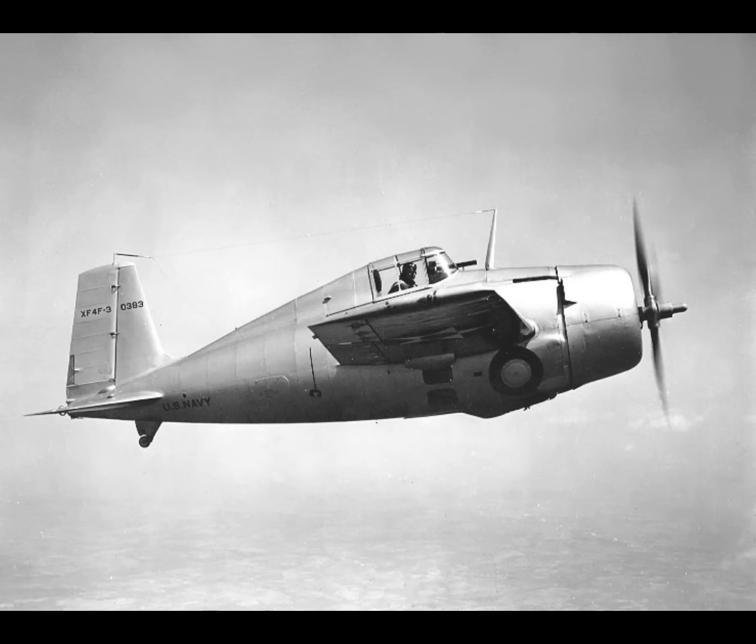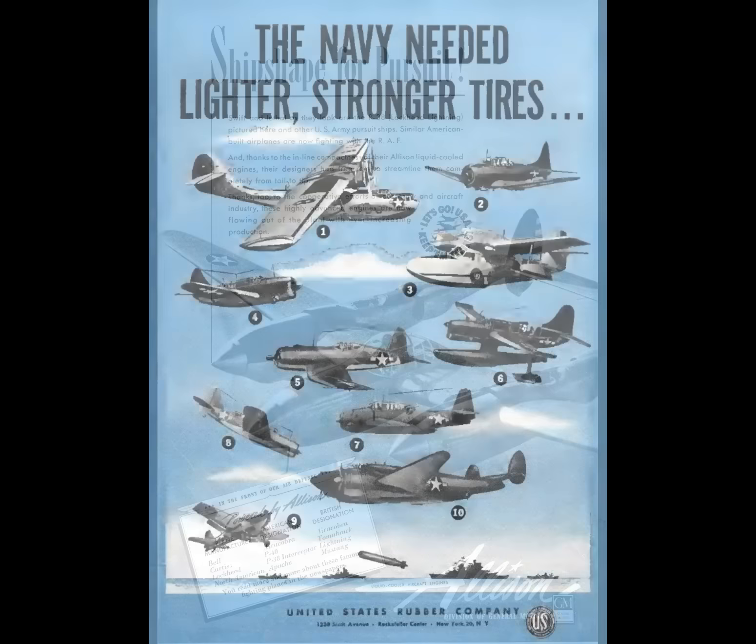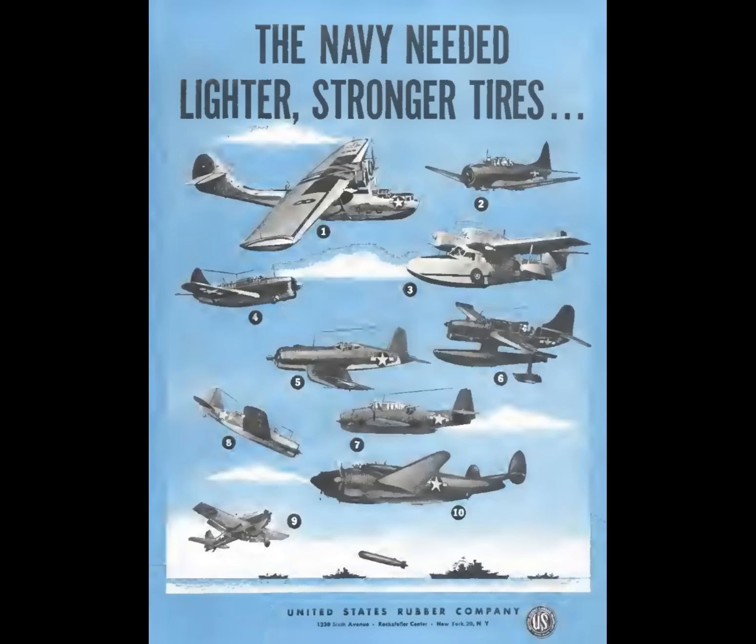Meanwhile, the U.S. Navy steered away from turbocharging and put their eggs into the dual-stage mechanically driven supercharging basket. However, the U.S. Navy also steered away from liquid-cooled engines in combat aircraft. Thus, within the U.S. military, there was just no place for an Allison with a dual-stage mechanically driven supercharger. The U.S. Army Air Force didn't want one — they wanted the turbo auxiliary stage, like what was used on the Allison in the P-38 Lightning. And the U.S. Navy didn't want that V-1710 in a combat aircraft at all. As no branch of the military was going to buy an Allison with a two-stage mechanically driven supercharger, there just wasn't much incentive to build one.